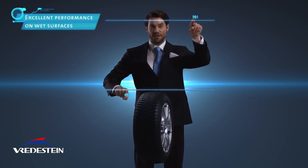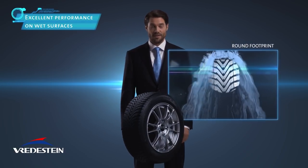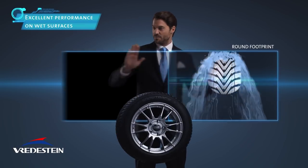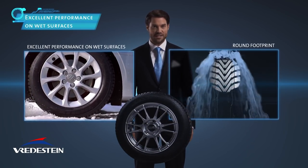The unique contour of the Freydestein Snowtrack 5 also minimizes the risk of aquaplaning. The spherical tire with round footprint and stepped cross grooves drains water easily to the side to ensure excellent performance on wet surfaces and superior handling on snow and icy roads.